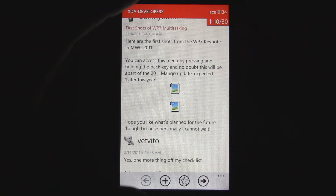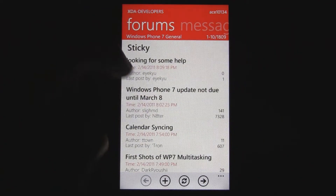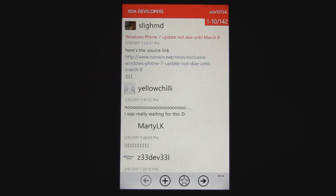If a forum has a link in it that links to another forum, it'll actually open within the application. Otherwise, if it's an outside link, it'll open in your web browser. When you go back to the application, resuming is pretty fast.